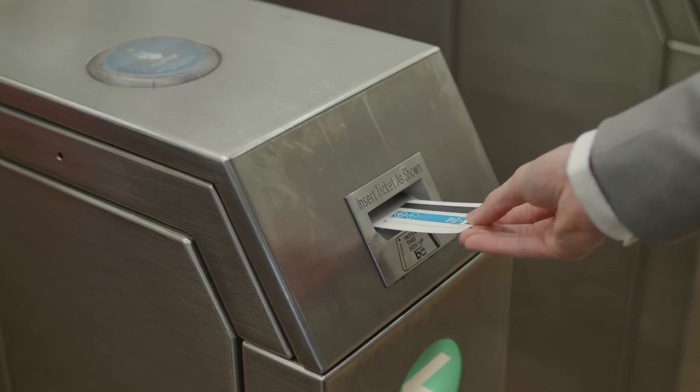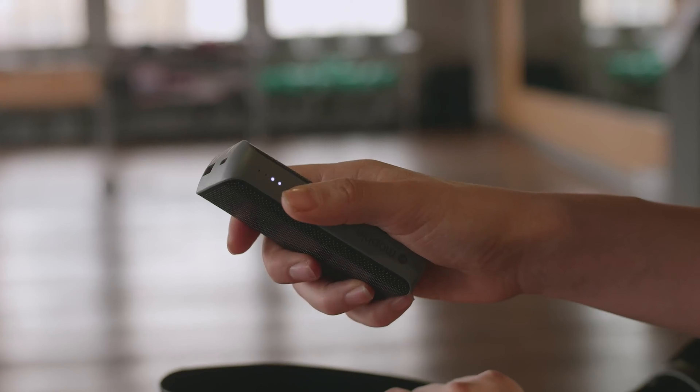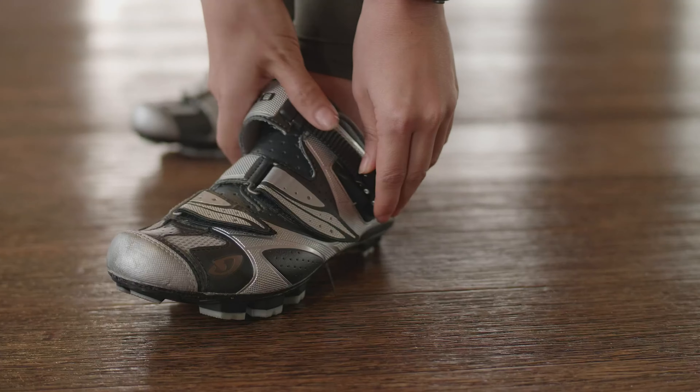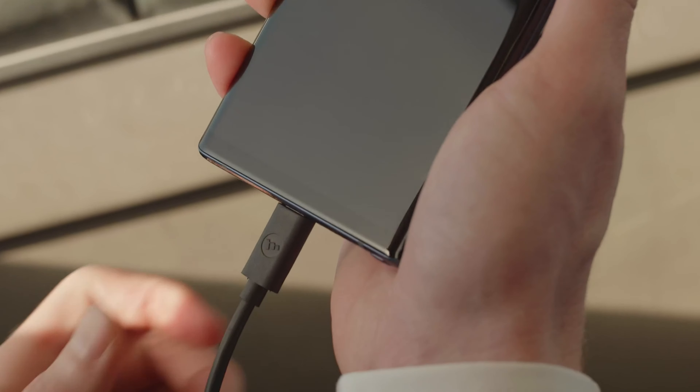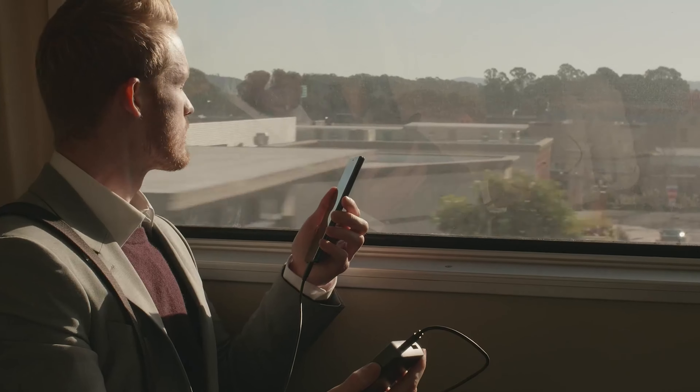However, getting the best power bank is quite challenging when you have plenty of models available on the market with decent designs and innovative features. All the products mentioned above are a perfect blend of versatility and innovation, providing users the best-in-class experience. Choose wisely which product suits you the best and will fulfill all your requirements.